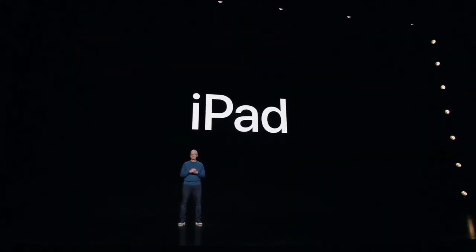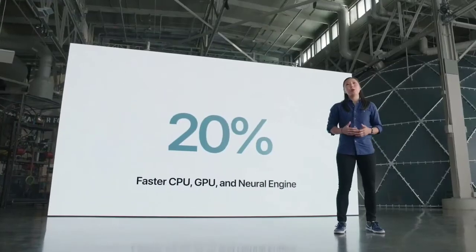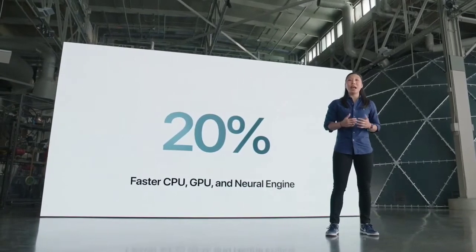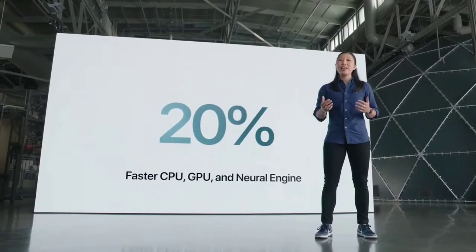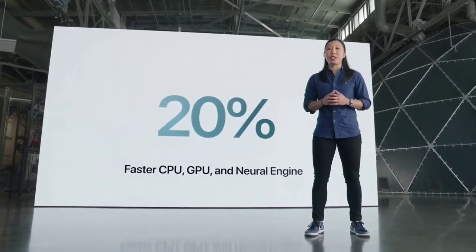Starting with iPad. Under the hood is a more powerful chip, A13 Bionic, and it pushes even further than the speedy A12 from last year's iPad. With 20% faster performance in every aspect of the chip, from the CPU and GPU to the neural engine, A13 is leaps ahead of the competition.